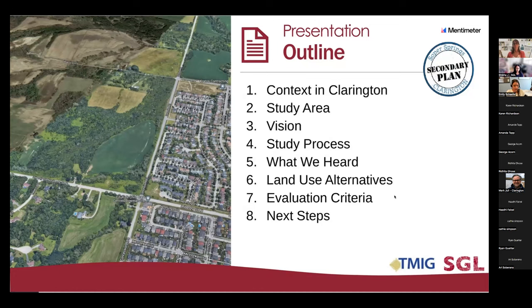For a quick overview of the presentation tonight: first we'll start with what a secondary plan is, where the Soper Springs secondary plan is located in Clarington, the vision for this area, the project timeline, and what we've heard so far. Next, we will share three land use options showing ideas for the location and type of residential housing, parks, trails, and roads. We'll then present how we're going to evaluate which options are best. There will also be some live polls throughout so that you can participate and share your feedback.